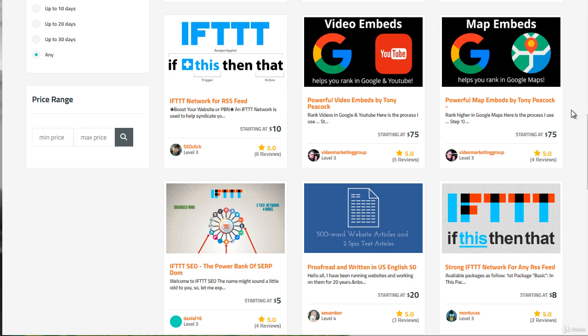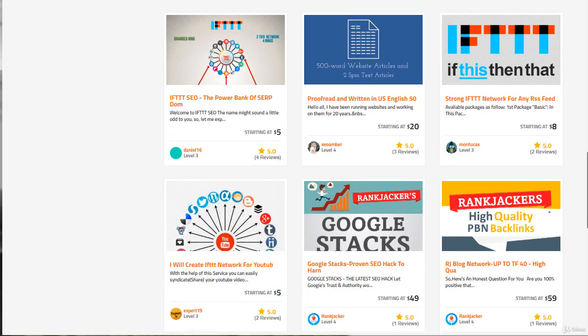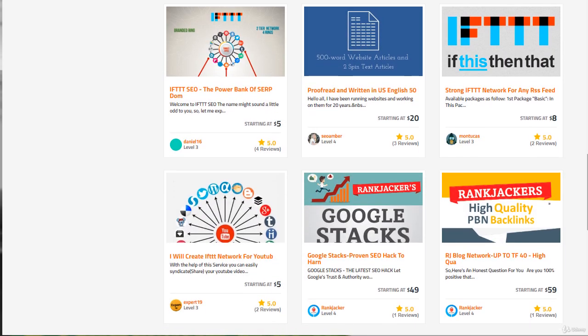If we create an IFTTT network that is specifically generating as many embeds across different social media properties, that can help as well. So we can have a ring or several rings, and we can also have video embeds. The nice thing about Legiit.com is it's really focused on online marketing, SEO, and other services like backlinks and PBN links.